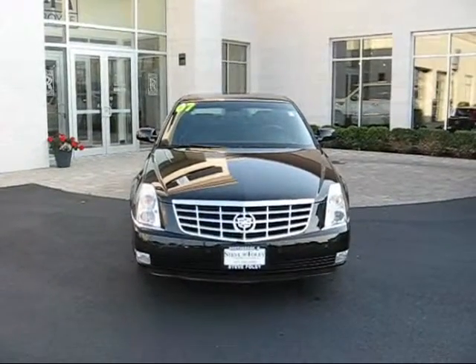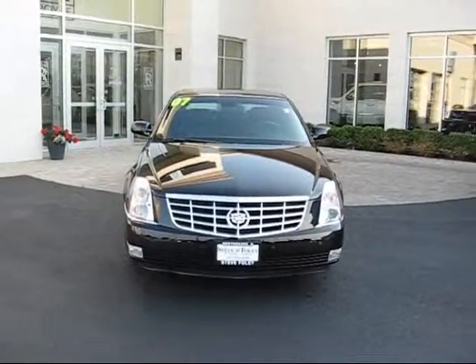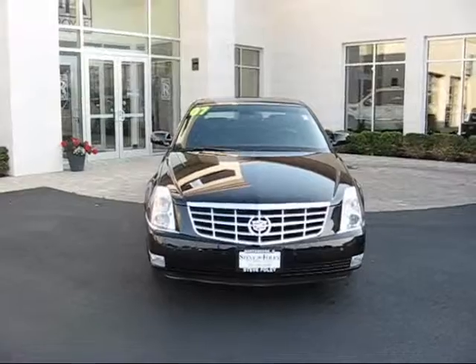Hi Greg, this is Frank Sanmartino from Steve Foley Cadillac in Northbrook, Illinois. How are you? We spoke earlier today — you had inquired about this 1SD 2007 DTS.